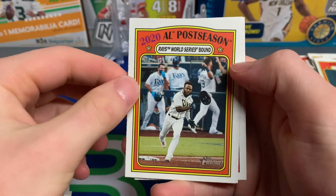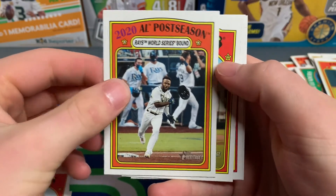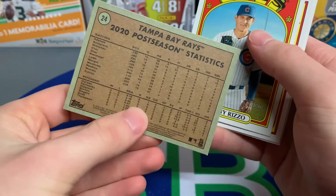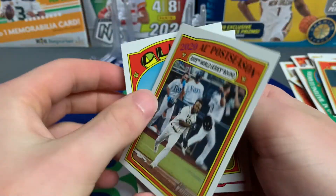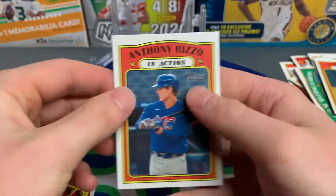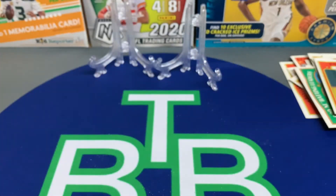Rick Porcello, and we have an AL Postseason card of Randy Arozarena — I like this card, this card is sick. He had an amazing postseason with the Rays. Anthony Rizzo, and another Anthony Rizzo actually.